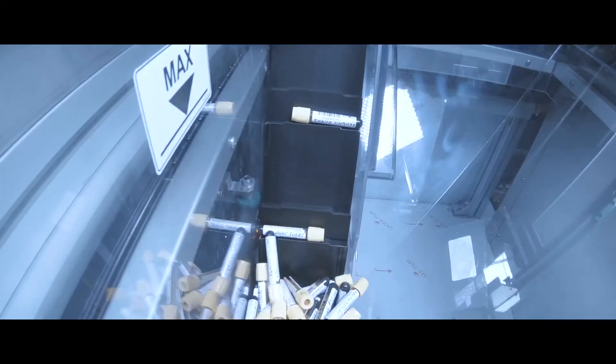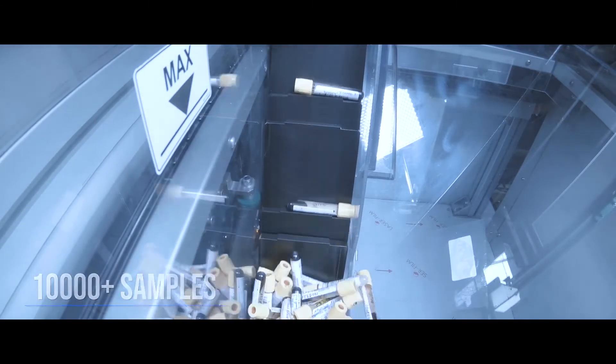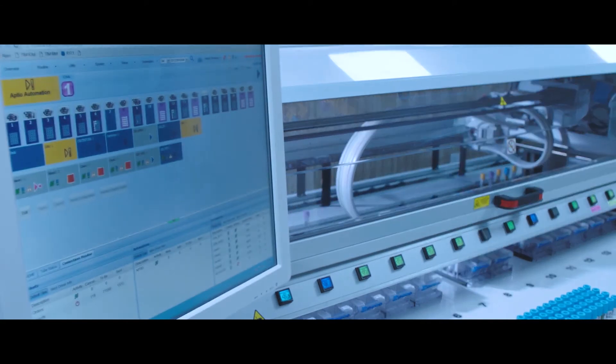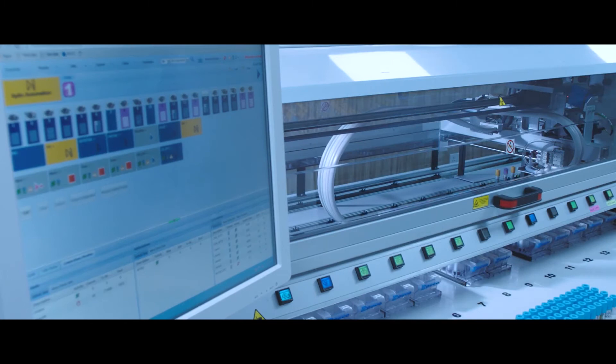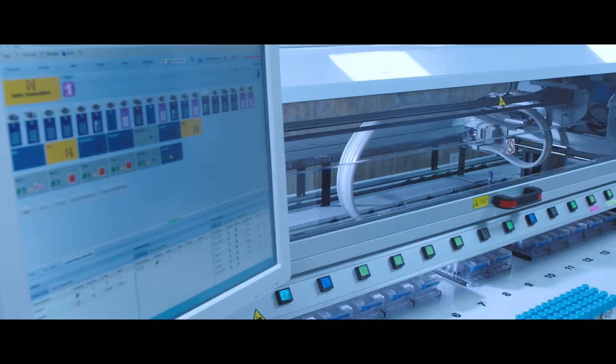It can process more than 10,000 samples in a day. The instrument also allows customization through direct front-loading of urgent and low-volume samples to meet the most critical deadlines.